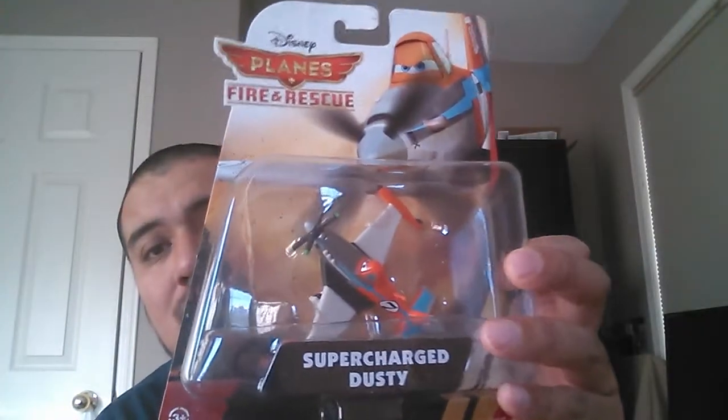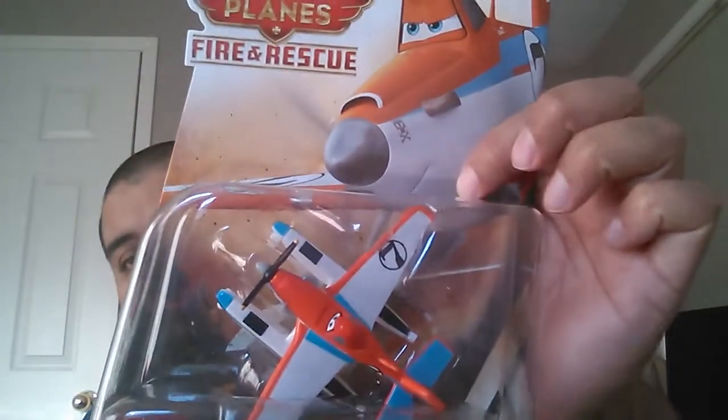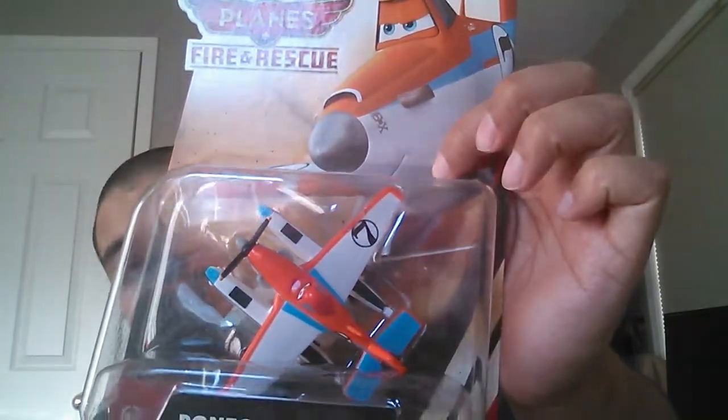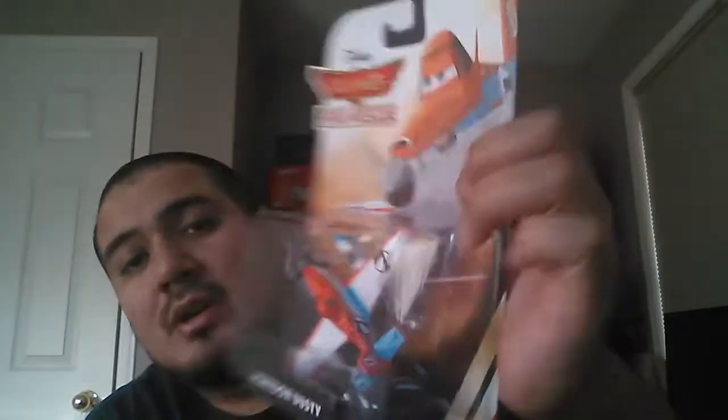It might look a bit washed out because it's very sunny out today. Next up is a bunch of the lead character cars. This is Dusty, who's the main character — a supercharged Dusty. I've also got Pontoon Dusty, which looks very similar; the only difference is the nose doesn't have the number seven stamp on the wing. Then there's Firefighter Dusty, which looks pretty cool.